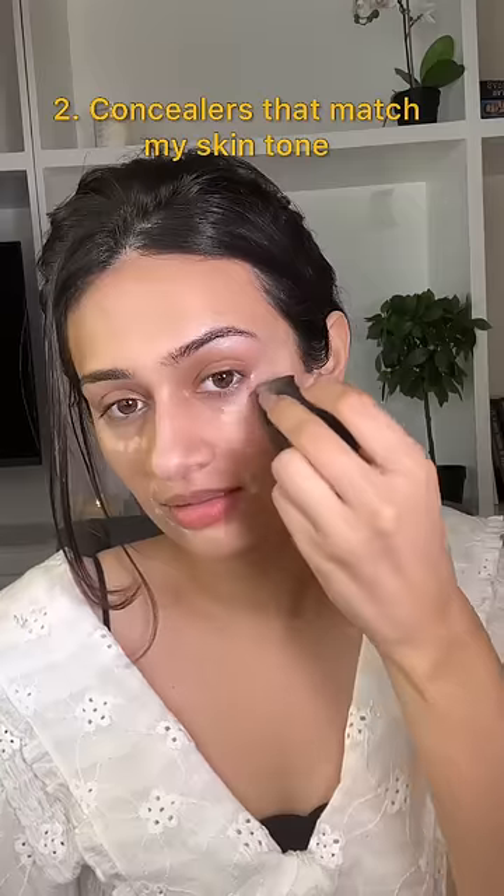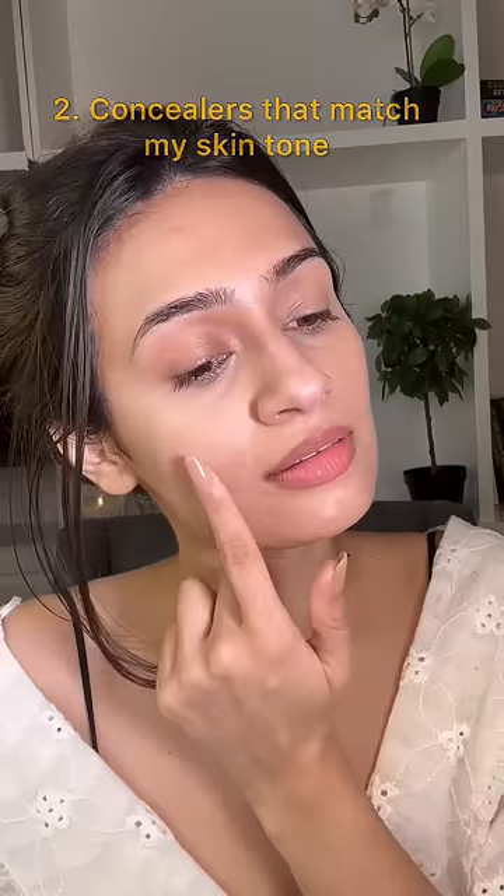I was really into applying light-colored concealers, much like Kim K, but in my 30s I prefer to use concealers that match my own skin tone and give a natural-looking finish.